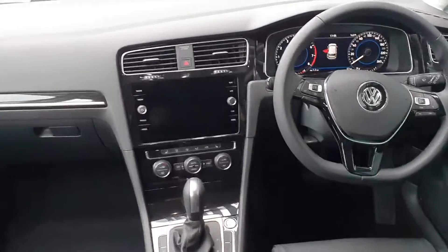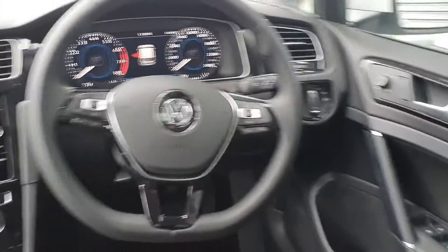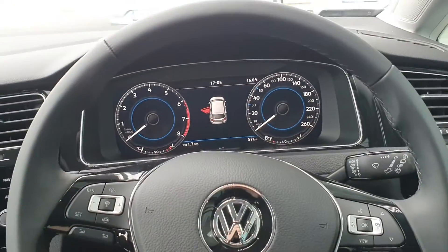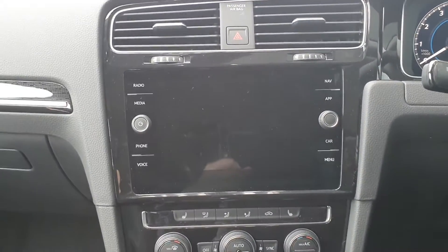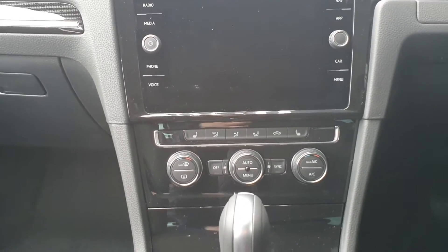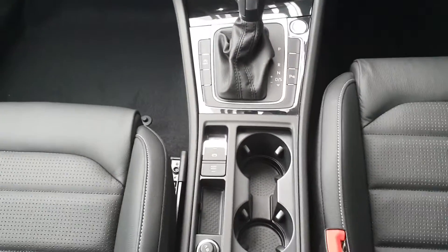Moving on to the inside of the car, you have all electric windows, electric heated mirrors, auto lights and auto wipers, a leather flat-bottom multi-function steering wheel, adaptive cruise control, your digital cockpit display, and your infotainment system — which includes satellite navigation, voice control, as well as Bluetooth connectivity. You also have tri-zone climate control, air conditioning, heated seats, your DSG automatic gearbox selector, hill assist, and your electric park brake.